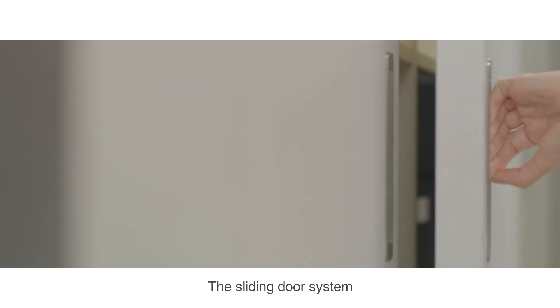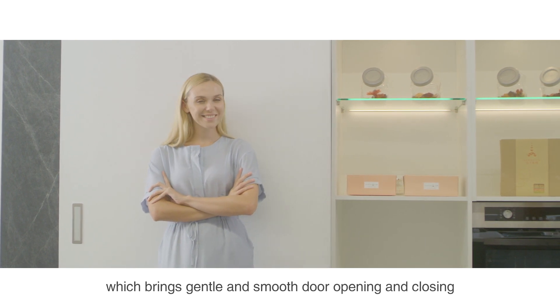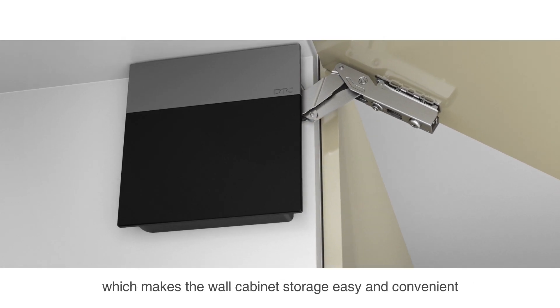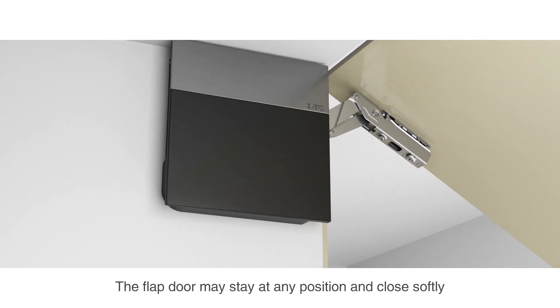The sliding door system with a patented soft closing mechanism brings gentle and smooth door opening and closing. The lifting system product enables the flap door to be opened upward, which makes wall cabinet storage easy and convenient. The flap door may stay at any position and close softly.